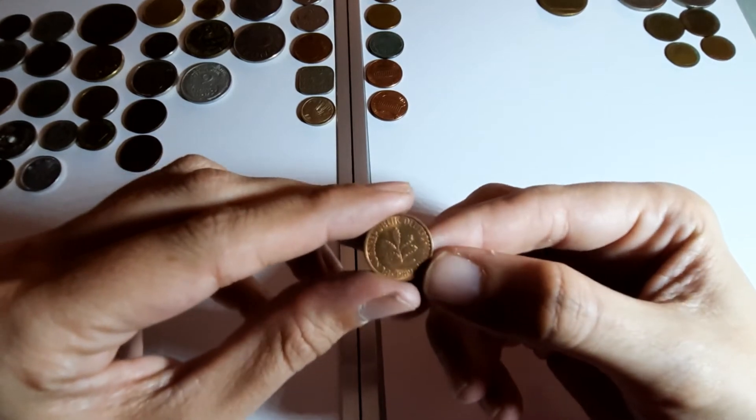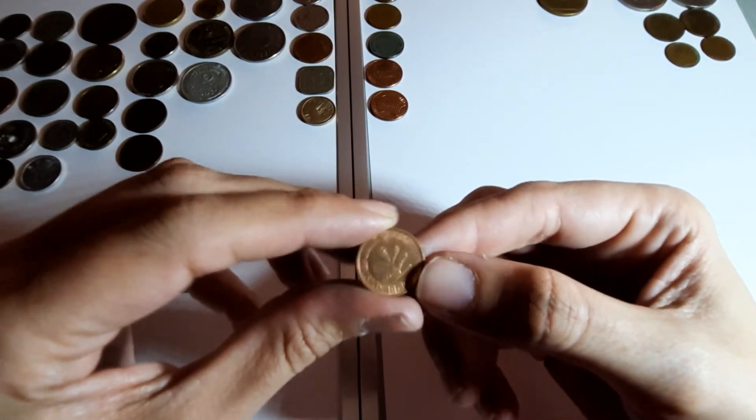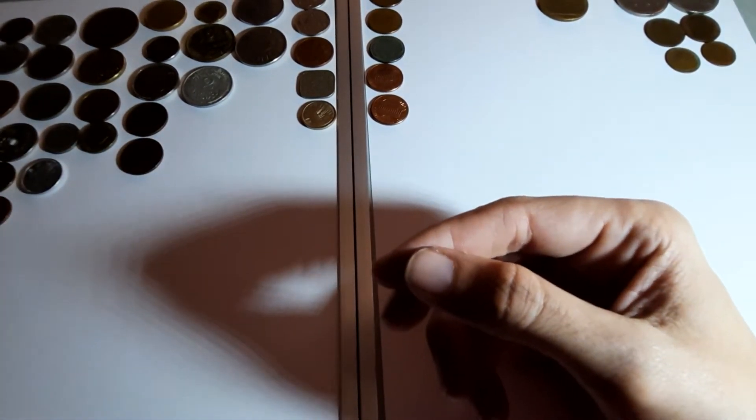One pfennig again, Germany. Said Japan again - sorry about that.